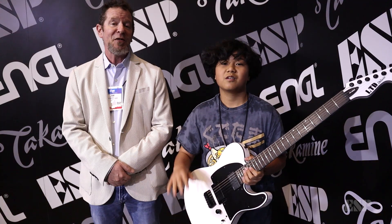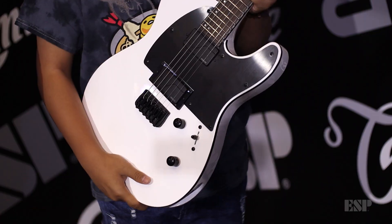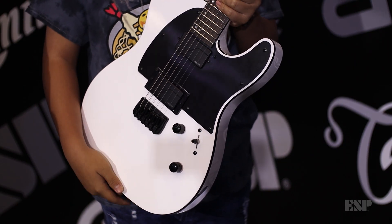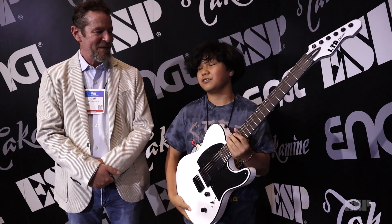I'm here with the current youngest endorsee of ESP guitars. His name is Seb Braganza. Right now I like the TE 1000 Snow White. I love the look of it overall. I love it — and the sound is just great.